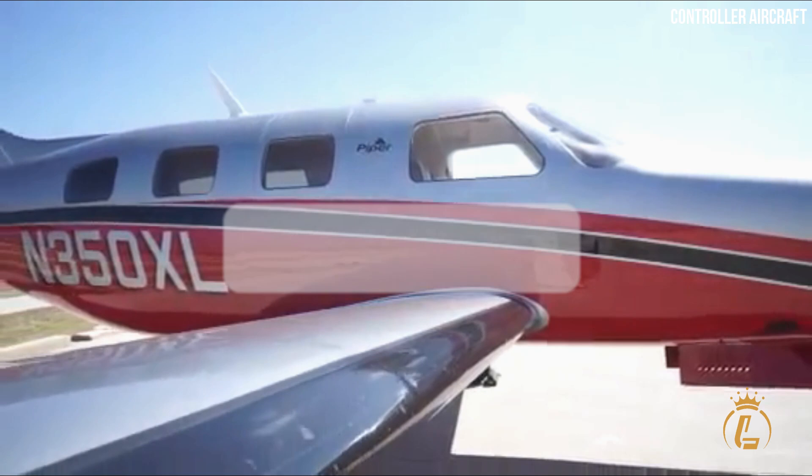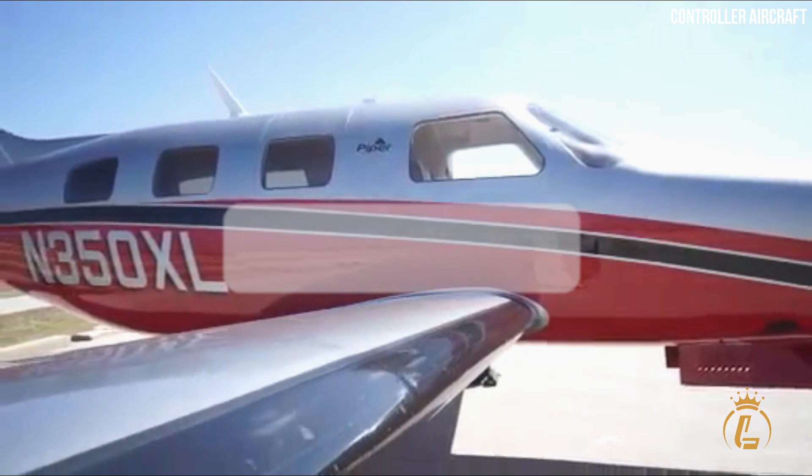If you want to know more about luxurious air vehicles, then don't forget to like this video, hit the notification bell, and subscribe to the channel for more luxury aviation videos.